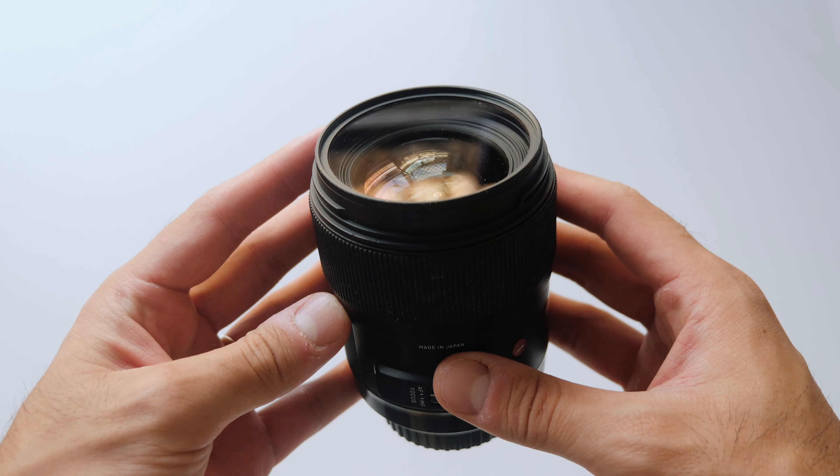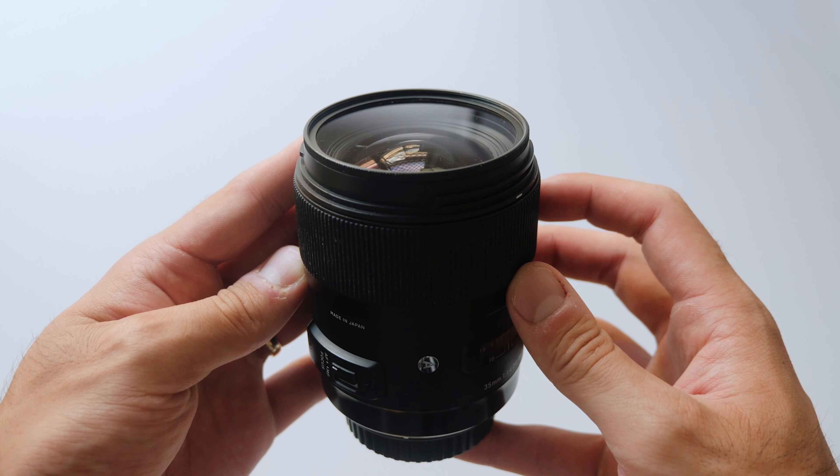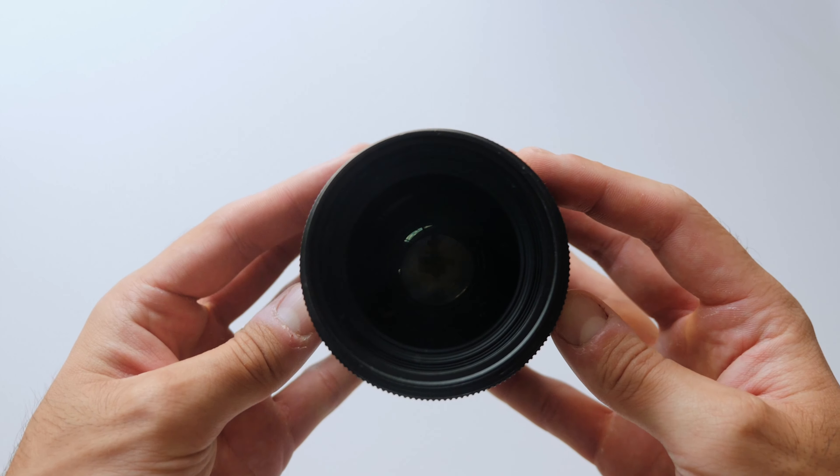I'll also share other lens recommendations for different shooting styles as well. Without further ado, let's jump into my first lens, which is the Sigma 35mm 1.4. This lens was actually the first lens I ever bought, and it is such an amazing, beautiful lens. I've heard some negative things about Sigma, but in my own personal experience I've never had an issue, and I've used this lens for so long that I know it like the back of my hand.